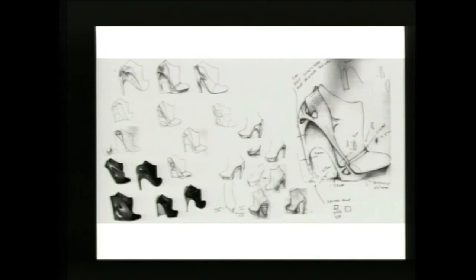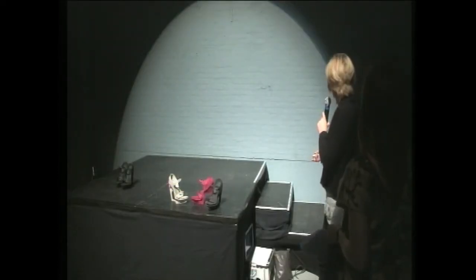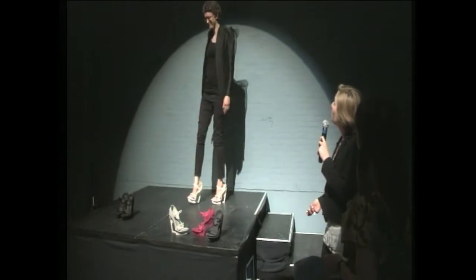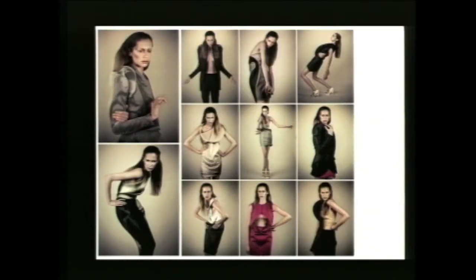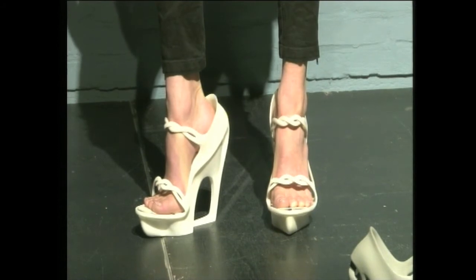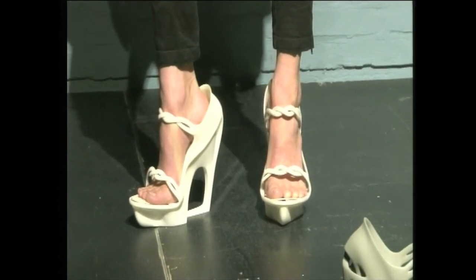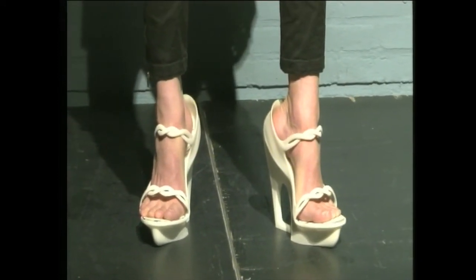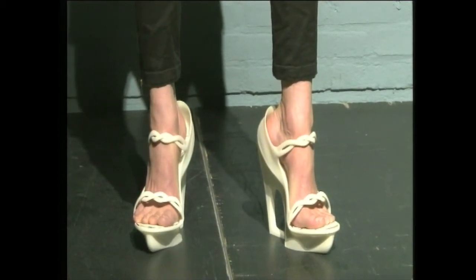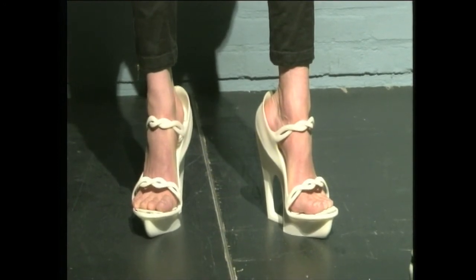It turned out that I could go even further with the whole design, because with 3D printing you have endless possibilities of constructing the shoe, and you can make shapes that you wouldn't normally be able to make by hand. Here you can see a series of the final result. With these shoes I've translated the organic and sculptural feel of the collection into a heel, which is also very organic. Models have been working on the catwalk with them, but I must say they're not comfortable yet, because the material is still quite rigid and has some limits.